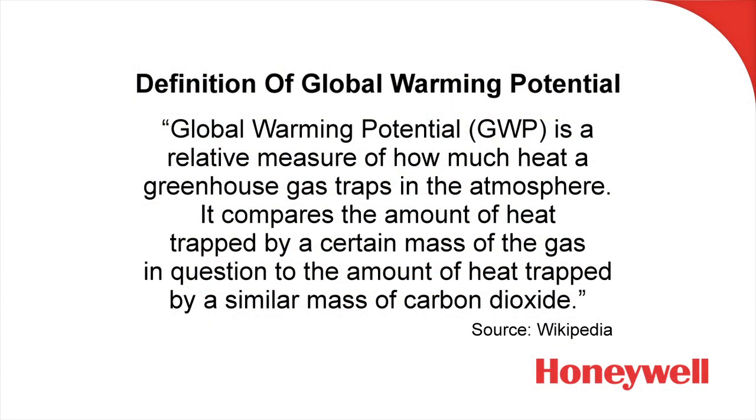Let's first talk about the definition of global warming potential. Here is the definition from Wikipedia: global warming potential is a relative measure of how much heat a greenhouse gas traps in the atmosphere. It compares the amount of heat trapped by a certain mass of the gas in question to the amount of heat trapped by a similar mass of carbon dioxide.